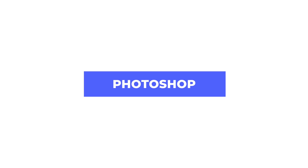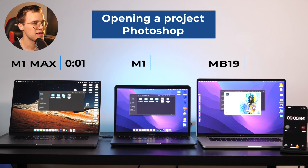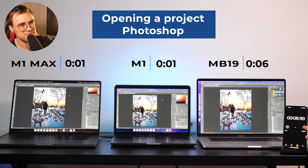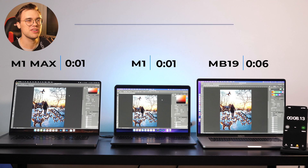Photoshop was a little bit different because M1 Max and M1 were identical when it comes to opening. The 2019 was quite struggling.